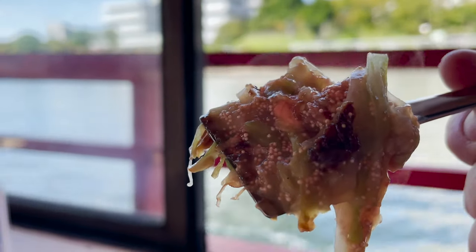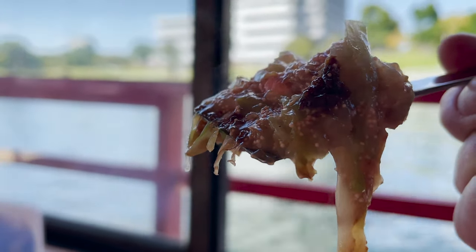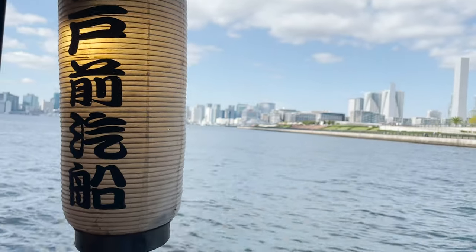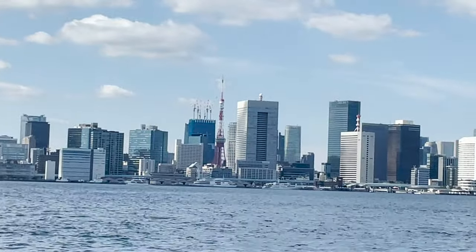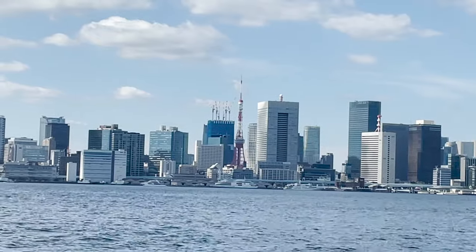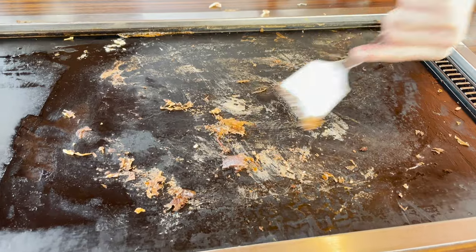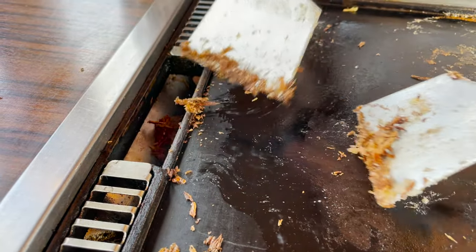There's nothing like eating while looking at the ocean! The boat is going fast. We could even see Tokyo Tower! Once we've gotten rid of the char on the iron plate, we can start cooking the next dish.